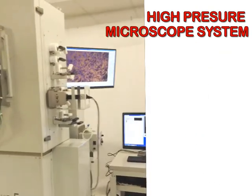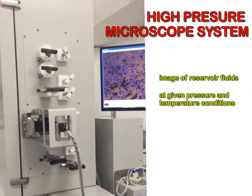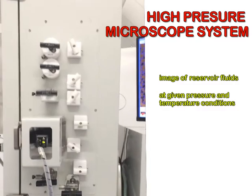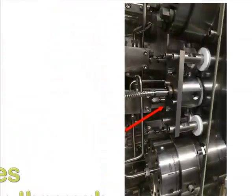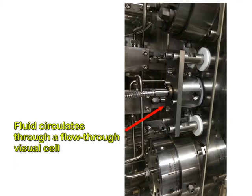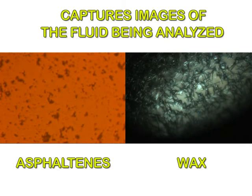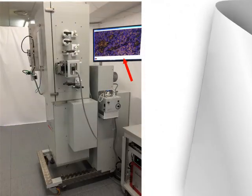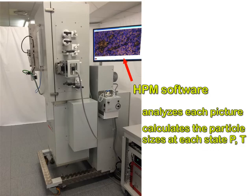A high-pressure microscope system can also be implemented to acquire images of reservoir fluids at given pressure and temperature conditions. The reservoir fluid circulates through a flow-through visual cell while an external video camera continuously captures images of the fluid being analyzed. A proprietary software analyzes each picture and calculates the particle sizes of the fluid at each state of pressure and temperature.